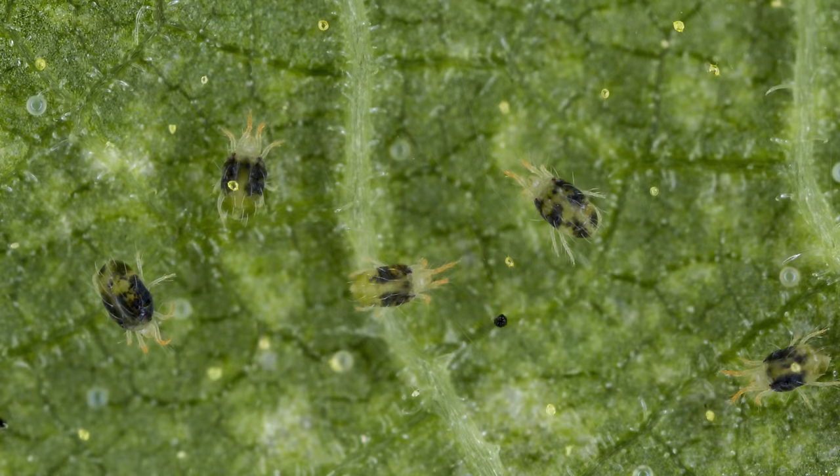Spider mites are not an insect, so if you're trying to deal with spider mites with insecticides or pesticides, it's not going to work. I'm not going to be talking about insecticides or pesticides at all — I'll be talking about more natural ways to deal with pestiferous insects.